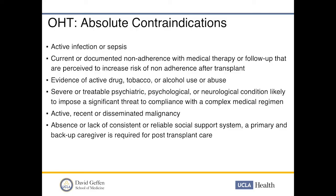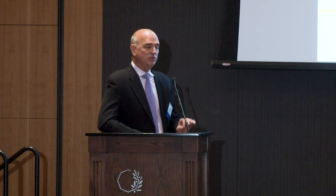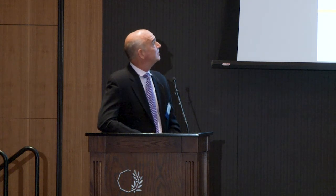Active, recent, or disseminated malignancy is a contraindication — this does not include localizable non-melanoma skin cancers. Absence of a consistent, reliable social support system with a primary and backup caregiver is necessary, because these patients must come to clinic for biopsies and follow-up — failure to do so is a recipe for disaster. Finally, patients who have had prior cardiac surgery requiring combined organ transplant and are unwilling to accept blood products are excluded, as these patients will bleed.